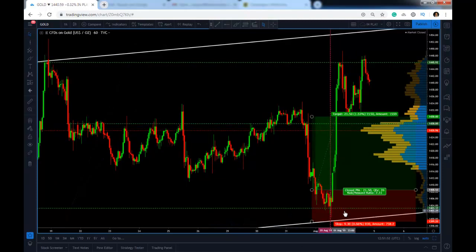It was a very nice risk-to-reward ratio. For the first two thirds of the trade we made around 210 pips, from 1408.50 up to 1430.